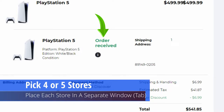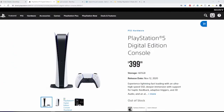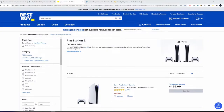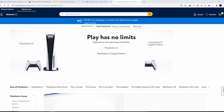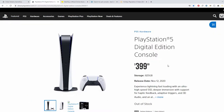The first thing you want to do is pick four or five stores and have them open in separate windows. The stores I recommend are PlayStation Direct, GameStop, Best Buy, and Sam's Club or Costco. You can also try Walmart, but they've had website issues and can't seem to handle the high demand.